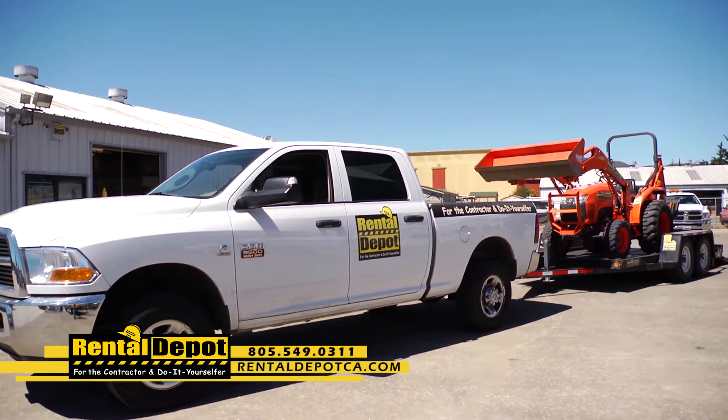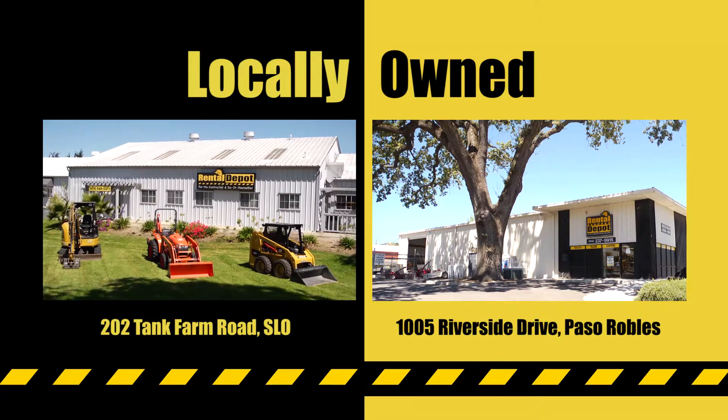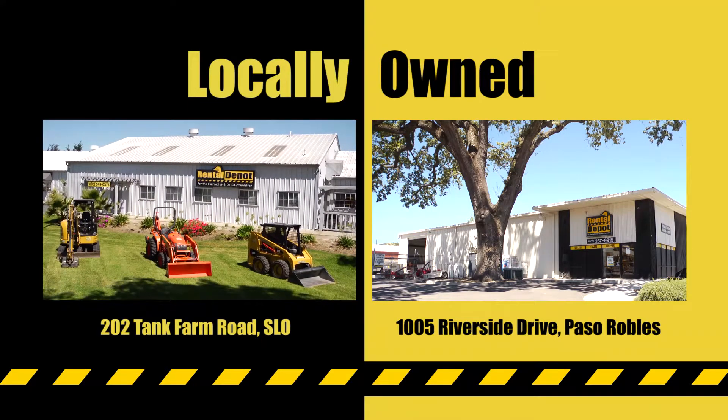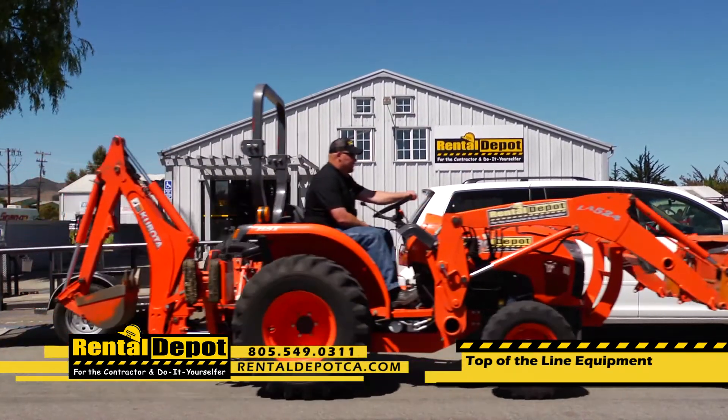When you need equipment to get the job done right, Rental Depot is the only way to go. Locally owned, with two convenient locations in SLO and Paso Robles. Top of the line equipment, ready for your next job, whether you're a contractor, home builder, or do-it-yourselfer.